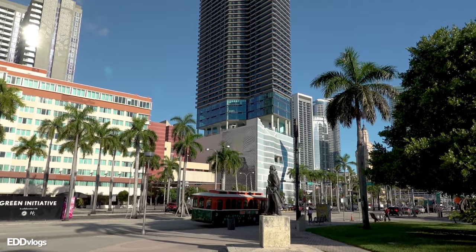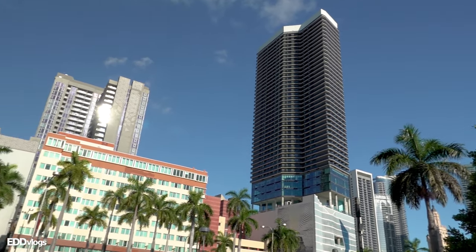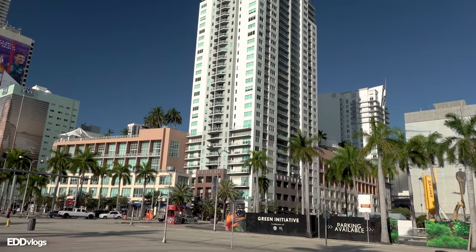Before we can enjoy the airboat tour of the Everglades, we first have to make our way over to the park. The tour package I got includes transportation to the park and back, which is very convenient if you're staying in Miami and don't want to drive too far. I am currently in downtown, as you can see by the high rises in the close vicinity.